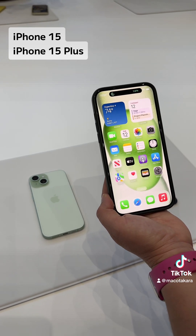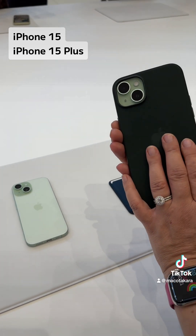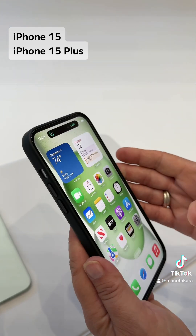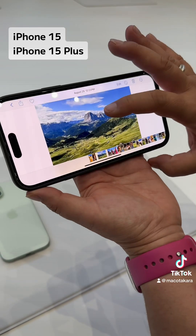We also have a brand new camera system on iPhone 15 and 15 Plus, including a 48 megapixel main camera sensor, which allows you to take absolutely incredible photos. You can take a 48 megapixel photo like this one that you saw on the keynote.